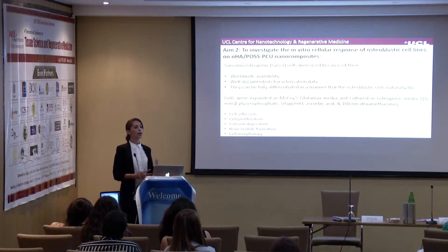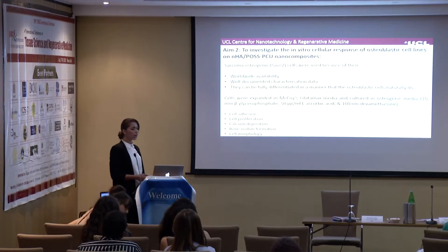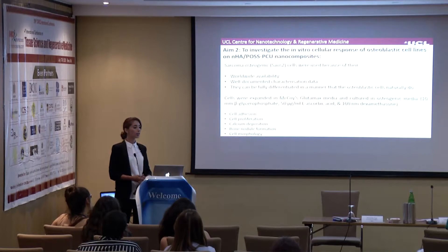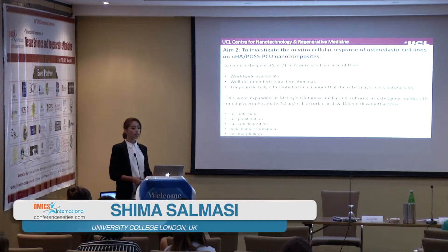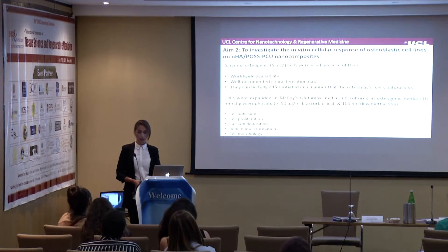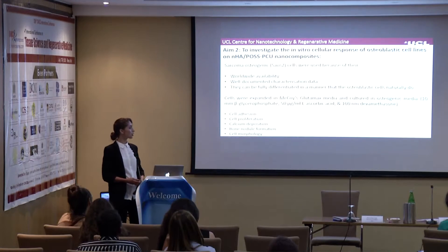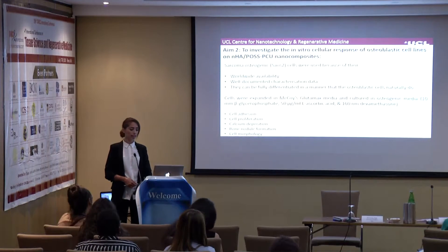Once I characterized the physicochemical properties of my scaffolds, I investigated their in vitro cellular behavior. I chose osteosarcoma Saos-2 cells because they are widely available, have well-documented characterization data, and can be fully differentiated similarly to how osteogenic cells naturally behave in humans. Cells were expanded in GlutaMAX media and then cultured in osteogenic media containing beta-glycerophosphate, ascorbic acid, and dexamethasone. I assessed cell adhesion and proliferation using AlamarBlue and total DNA, calcium deposition using alkaline phosphatase activity assay, bone nodule formation using Alizarin Red staining, and cell morphology using scanning electron microscopy.